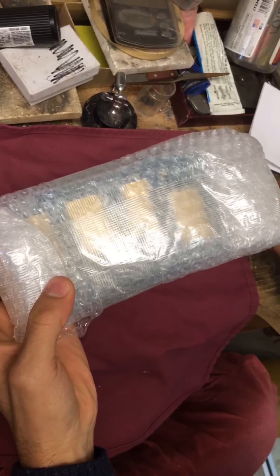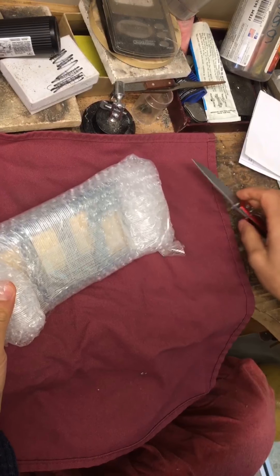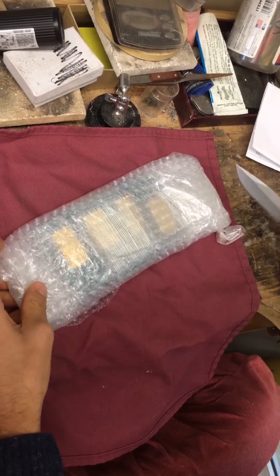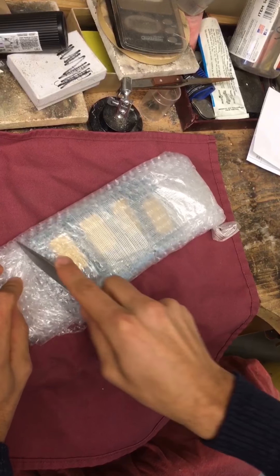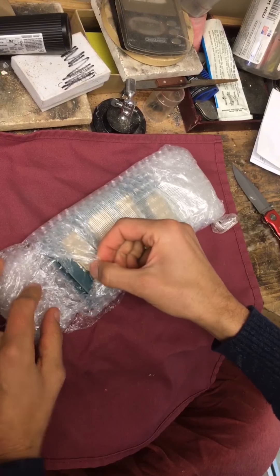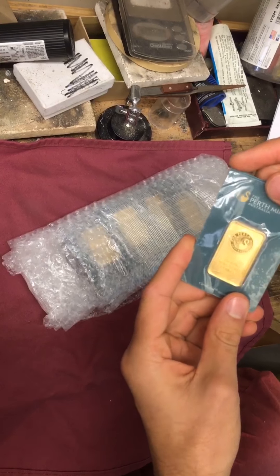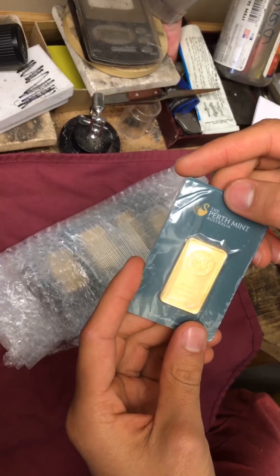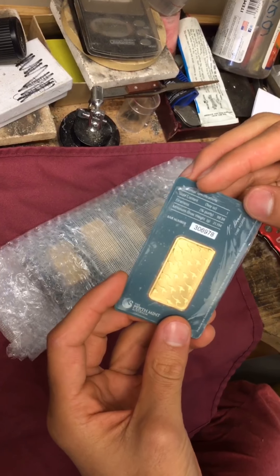Since they are dealing with precious metals, customers want their products arriving in a valuable-looking package. But all I really care about is the gold itself. Looking at these, some of them might be secondary market.